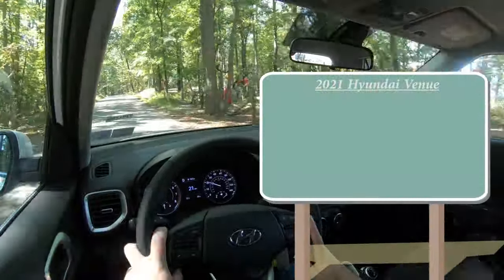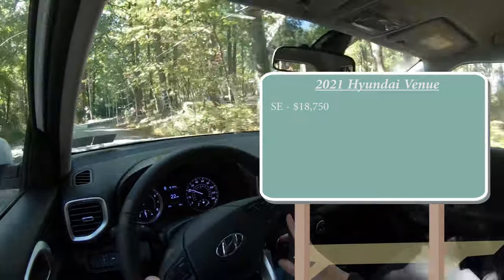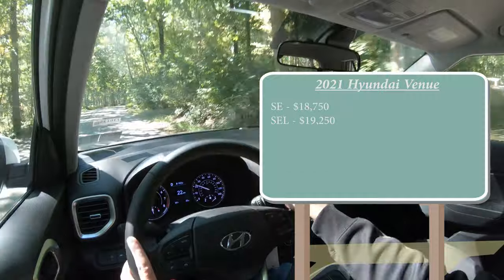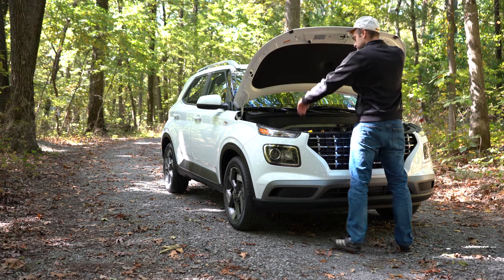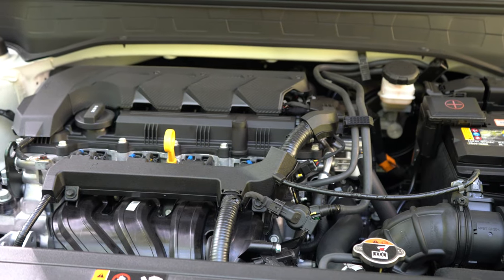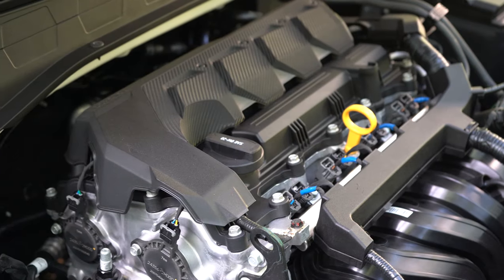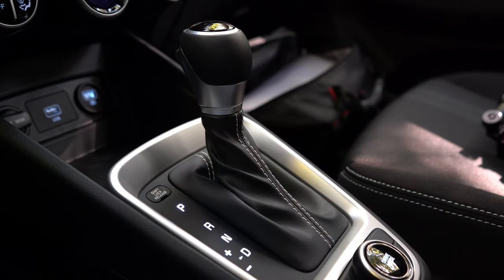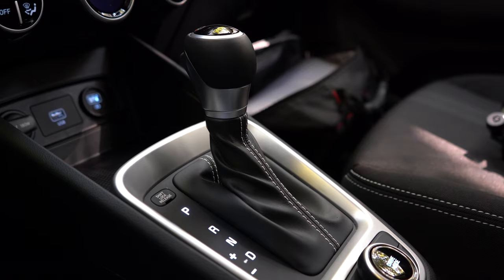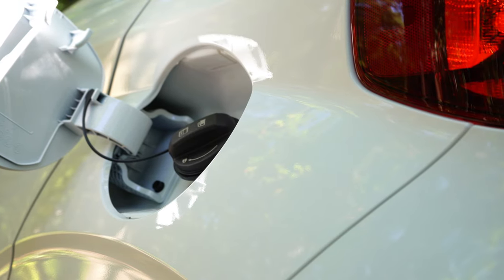Let's start with pricing. There are a few different trim levels for the 2021 Venue: the SE starting at $18,750, the SEL which is the one we have today starting at $19,250, and lastly the Denim starting at $22,050. Regardless of trim level, the power plant is the same — a 1.6-liter naturally aspirated inline four-cylinder putting out 121 horsepower at 6,300 RPM and 113 lb-ft of torque at 4,500 RPM, front-wheel drive only, through an IVT. Zero to 60 comes in at approximately 8.6 seconds, with 30 MPG city and 33 highway on regular unleaded.